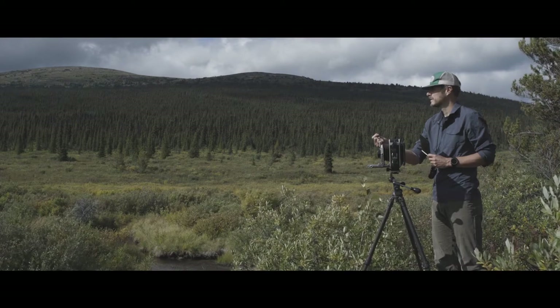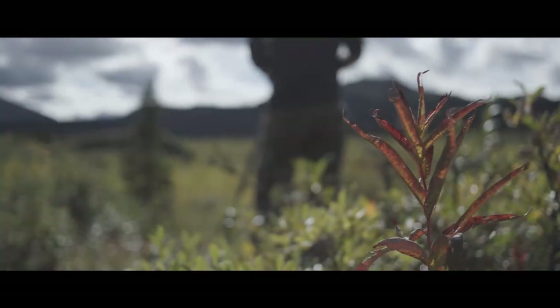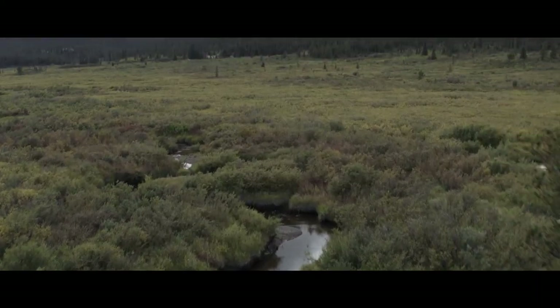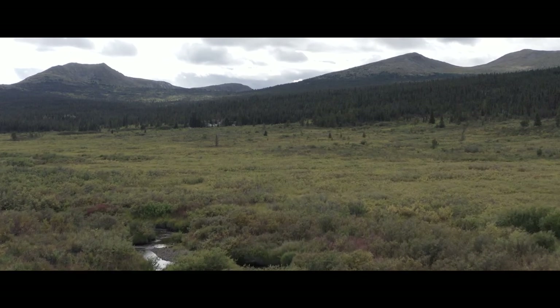I've explored the South Canol Road in the Yukon and it's really important to me that we have these places that we can explore. It's endless — I don't think anybody can really see it all. It would take many lifetimes.